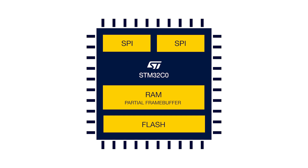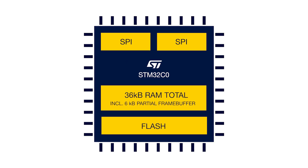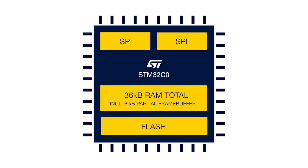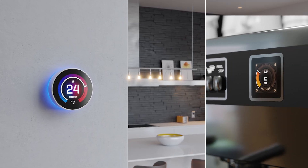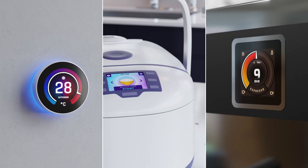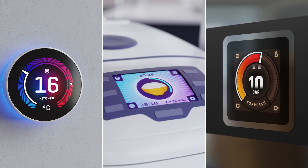TouchGFX's Smart Partial Frame Buffer technology reduces RAM requirements, enabling operation with minimal internal RAM. Additionally, TouchGFX's image and font compression features optimize flash usage for assets, often eliminating the need for external flash. With STM32 hardware and TouchGFX software, you can create stunning entry-level graphics while keeping your bill of materials low.